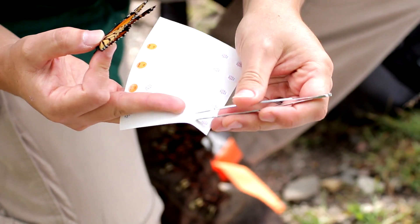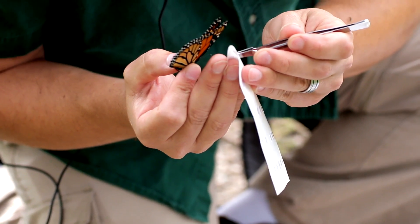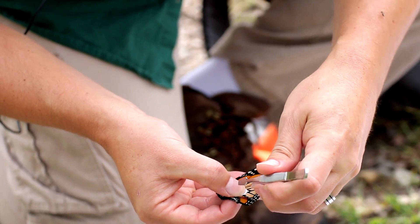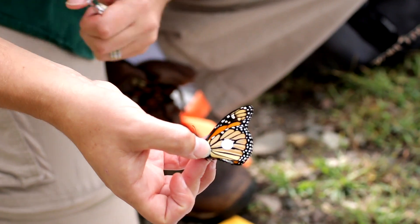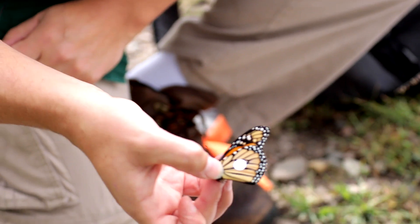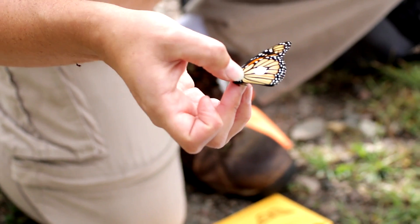Each monarch is going to have its own unique number. We put that tag right there on the hind wing — it's super sticky and very lightweight. It does not affect his ability to fly and he can migrate just fine with that. So this is TGW-903. If you ever find this guy in the wild, report it back to Monarch Watch and record the location, and we can know how far he's moved.